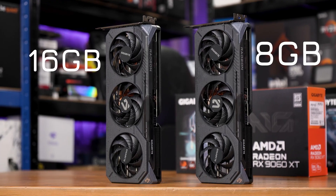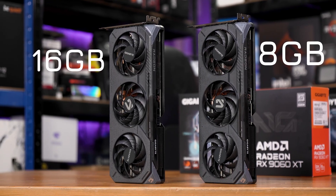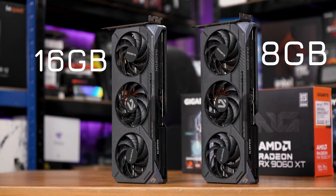This one has the 8 and this one has 16. What we're doing here is testing the cards out at 1080p, 1440p, and 4K, and monitoring the FPS and VRAM usage. So let's get into it, starting with the FPS data.